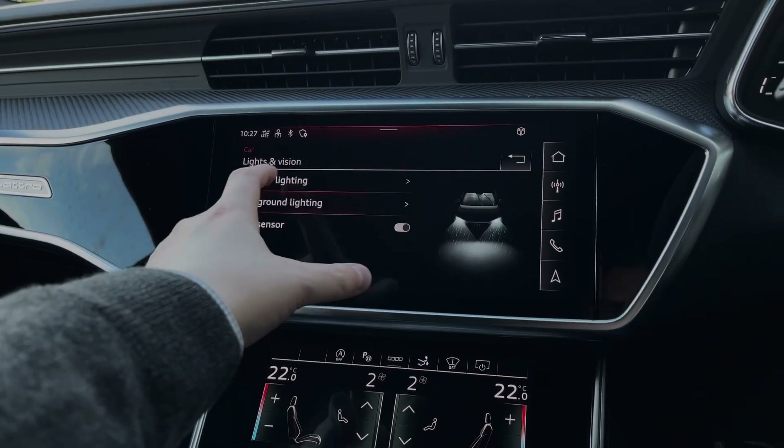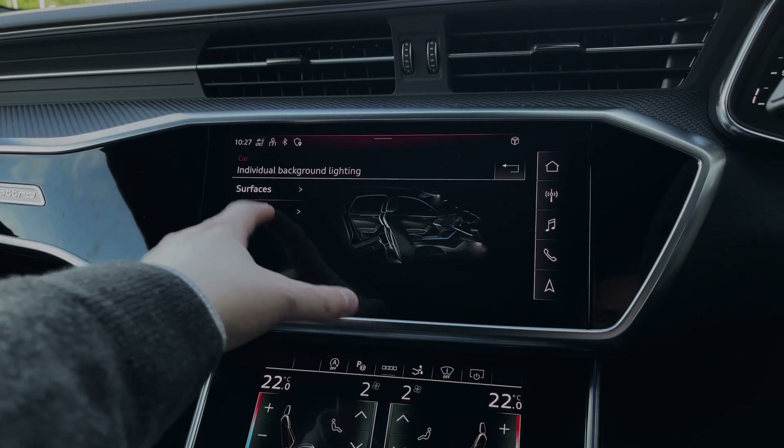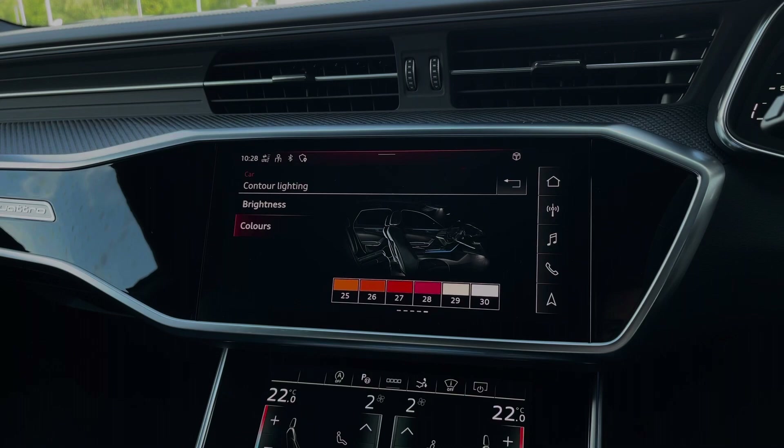Also in the vehicle's menu, we can access the interior ambient lighting with a range of different lighting themes to choose from, whilst the individual mode gives you 30 different LED colours and a range of combinations to choose from.